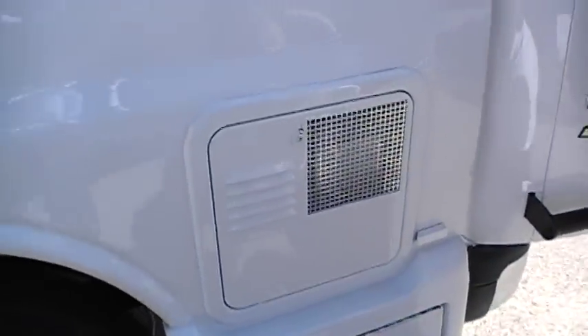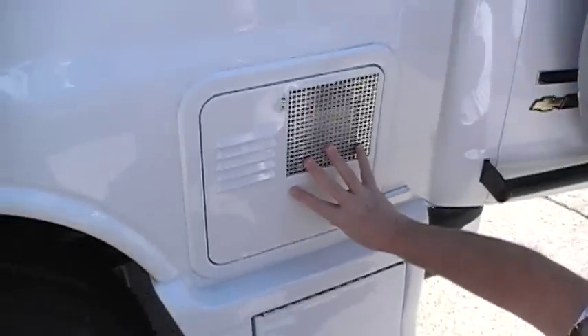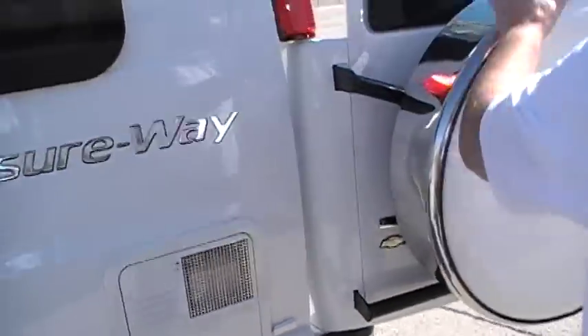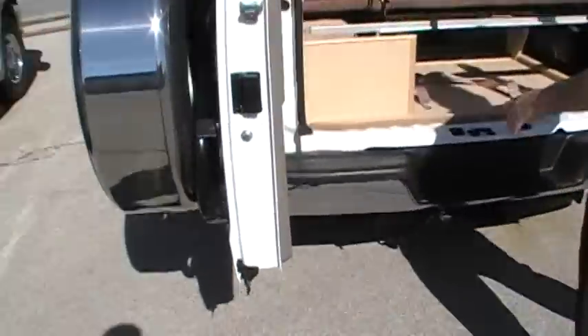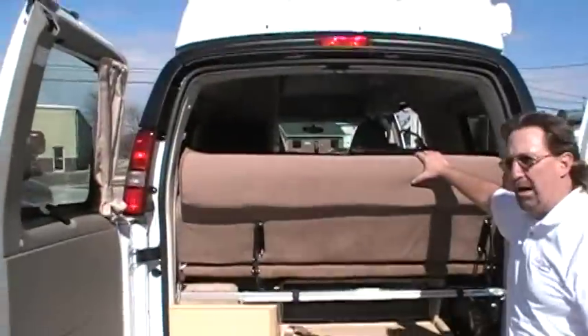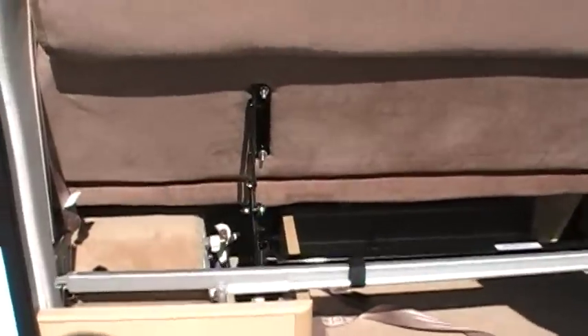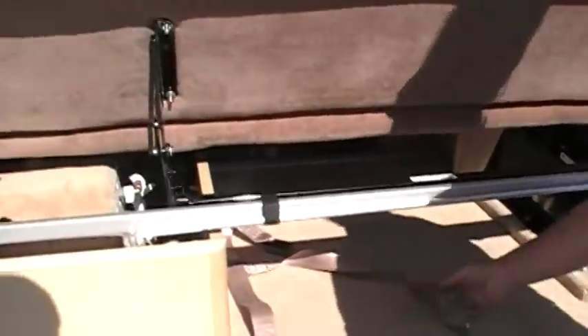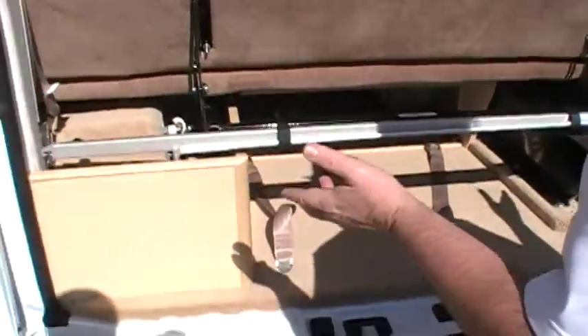It's got a quick recovery six gallon gas water heater. One of the other reasons you're saving $20,000 is because it doesn't have an electric king size bed — it's got a manual king size bed. This unit is equipped with two seat belts in the back and two in the front, so you can buckle up to four people.